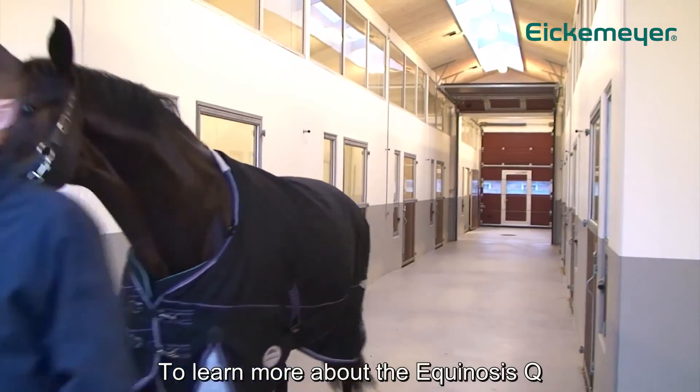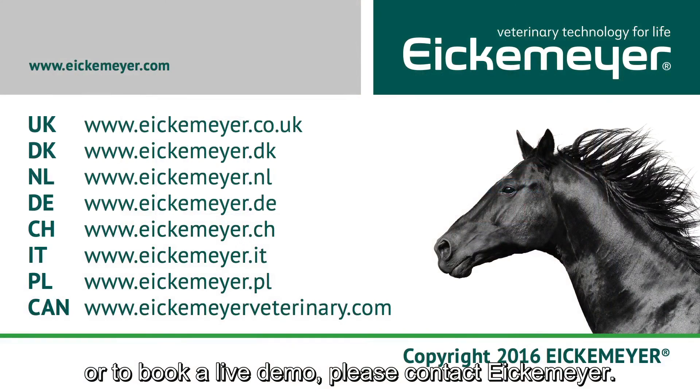To learn more about the Equinosis Q or to book a live demo, please contact Eikemeyer.